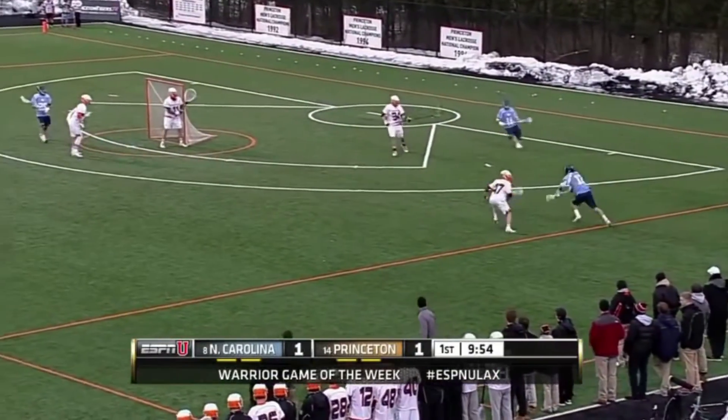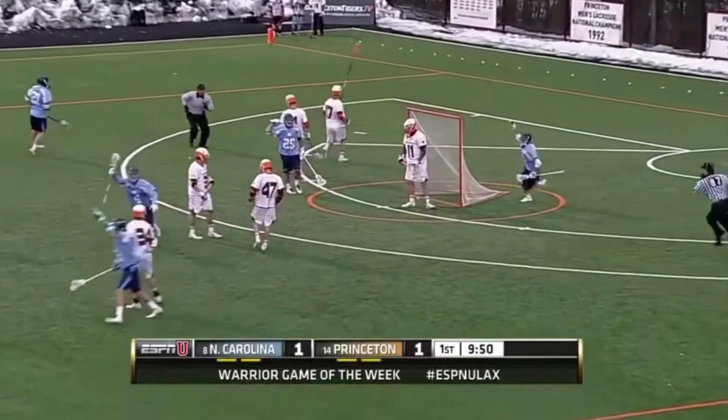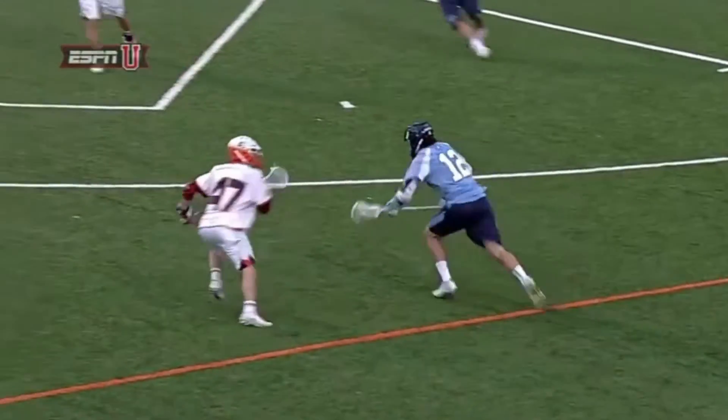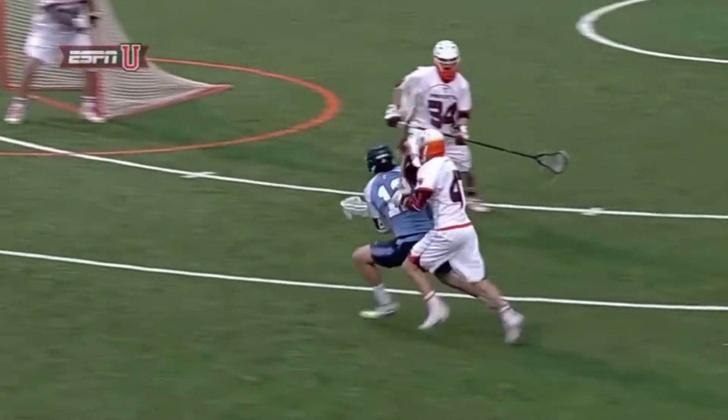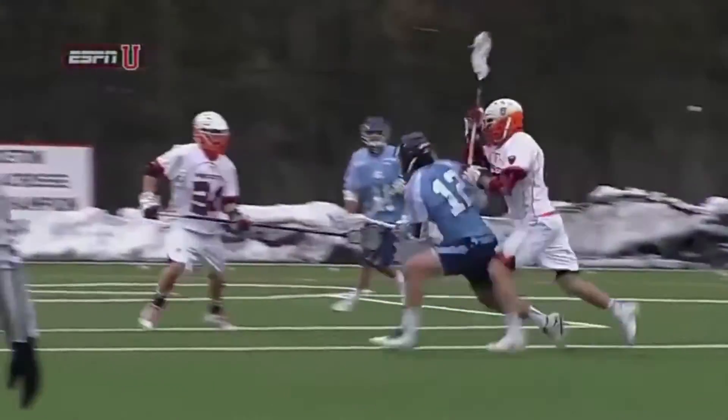Hey guys, it's Jake with Lax Weekly and today we're talking all about one of the easiest and most effective dodges in all of lacrosse — the face dodge. In this video, I'm going to show you several great examples of the face dodge and exactly how you can put it into your own lacrosse game.